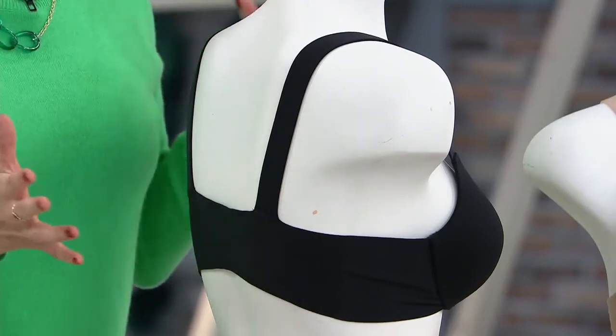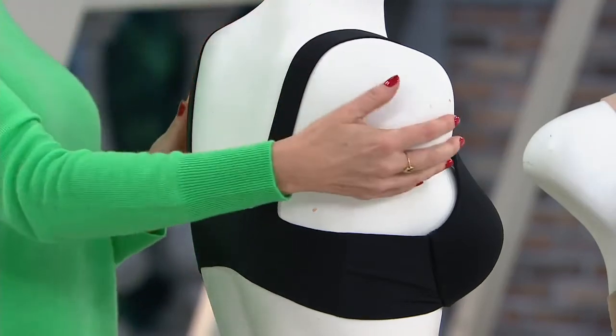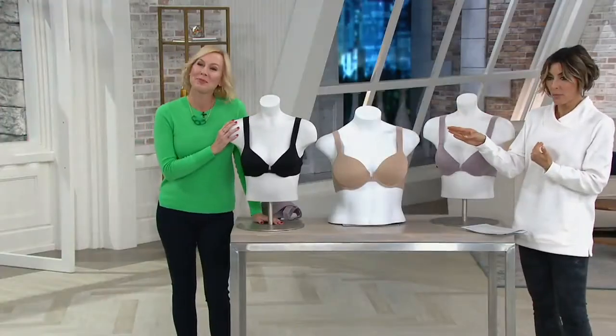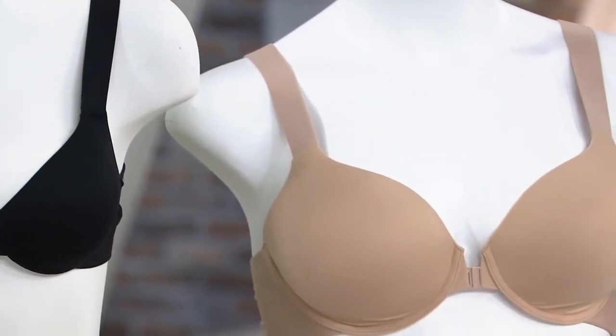We've been able to remove the adjusters, remove that hardware that cuts into you, to give you the smoothest, most comfortable t-shirt bra ever. Let me go through colors and then you get to choose your size. First off, we've got black next to Liz. Then here in the middle is called Naked 2.0 — that's your nude option.